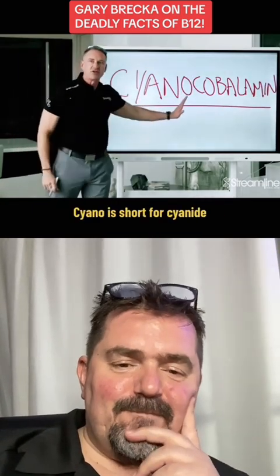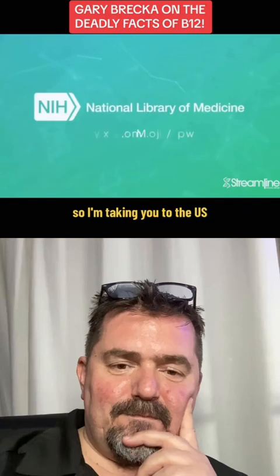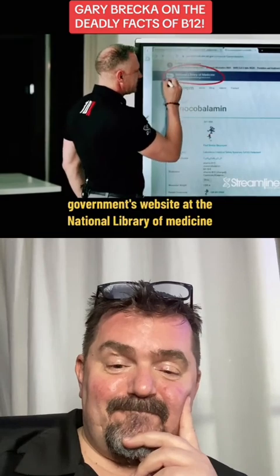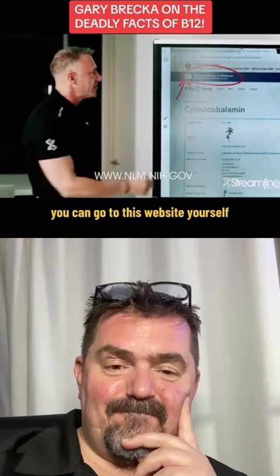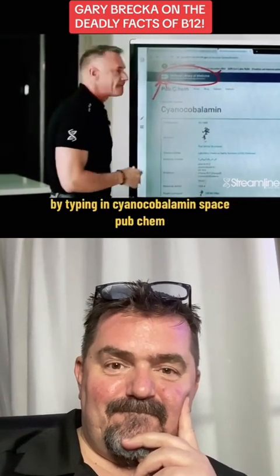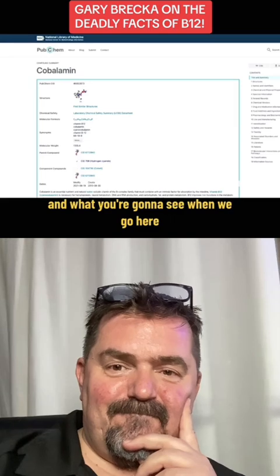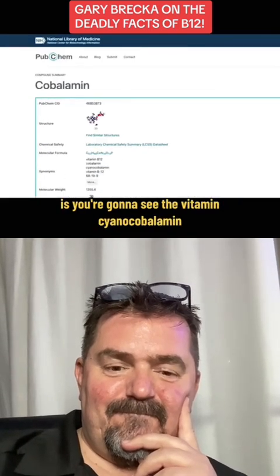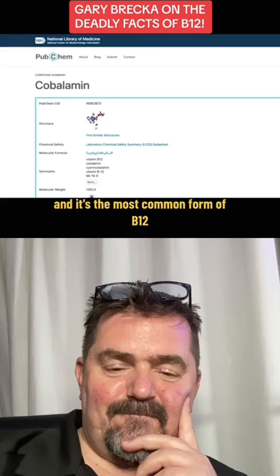Cyano is short for cyanide. Don't believe me? A lot of people don't. So I'm taking you to the U.S. government's website at the National Library of Medicine at the National Institute of Health. You can go to this website yourself by typing in cyanocobalamin space PubChem, and you will go right to this area of the site. And what you're going to see when we go here is the vitamin cyanocobalamin — this is the only form of synthetic B12 in the world, and it's the most common form of B12.